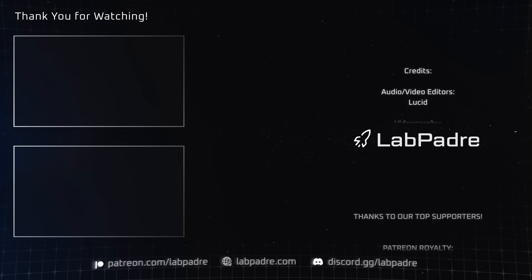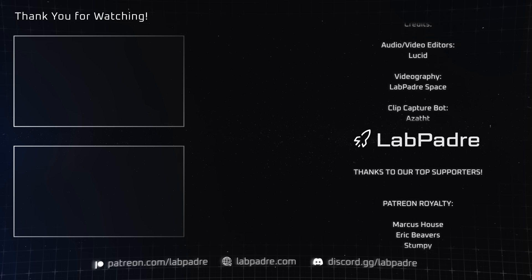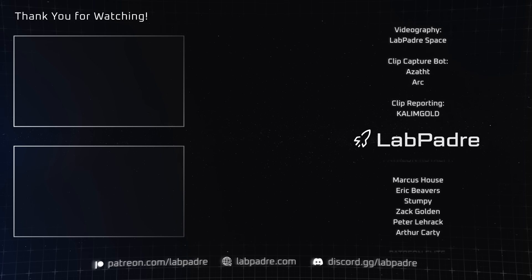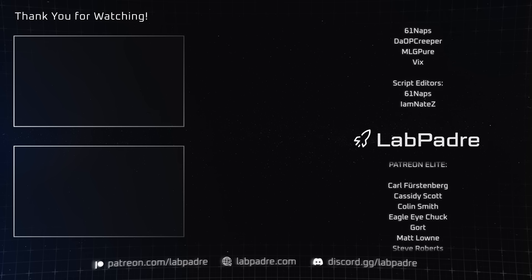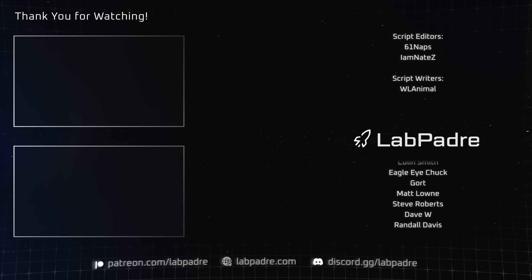And there you have it — another Starbase and Space update brought to you by LabPadre. Don't forget to hit the like and subscribe button if you haven't already, and we'll see you next week. Thanks for watching — LabPadre out!